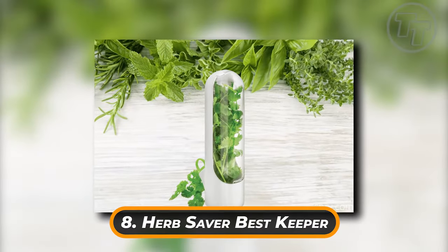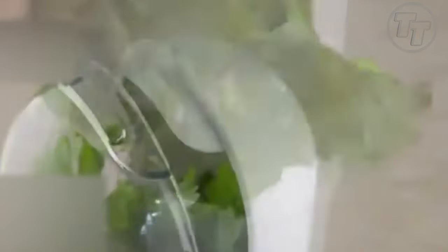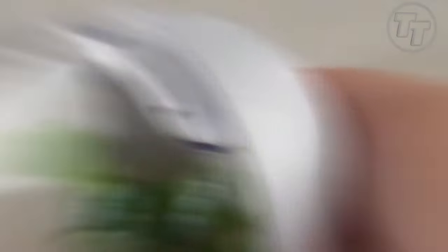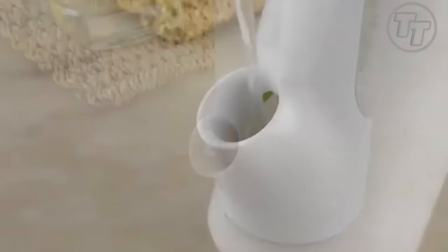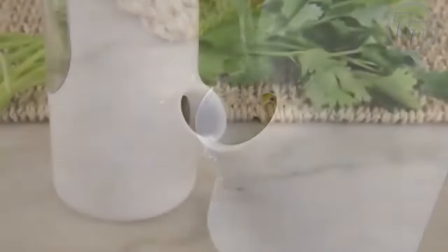Number 8: Herb Saver Best Keeper. Use this reusable capsule to store your herbs and keep them as fresh as possible. Every three to five days, simply top it with water to extend the life of the herbs in it. Additionally, it is dishwasher safe, making cleanup a breeze.